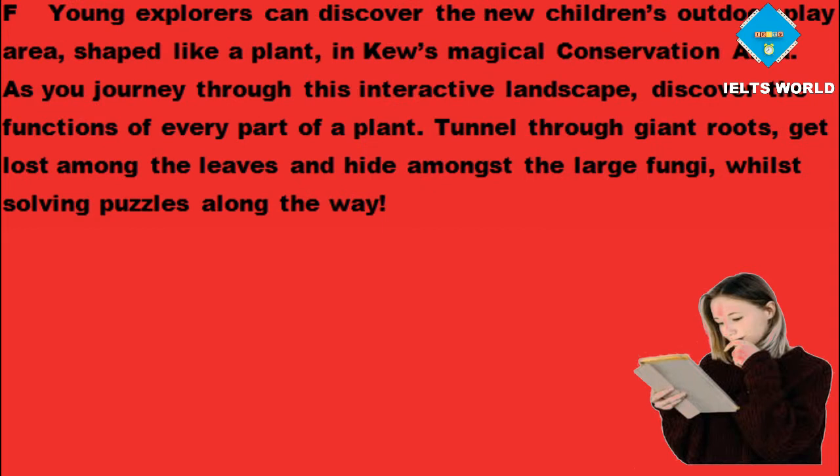Walk amongst enlarged photographs and admire the wonderful garden photos, all taken by children aged 16 and under from all around the country. If you are in this age category and fancy yourself as a photographer, then you can enter for the next show. Young explorers can discover the new children's outdoor play area, shaped like a plant, in Kew's magical conservation area.